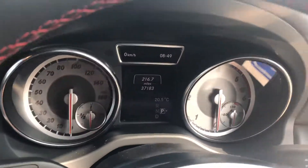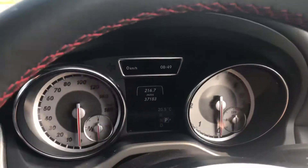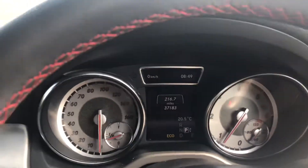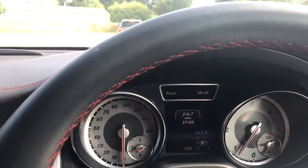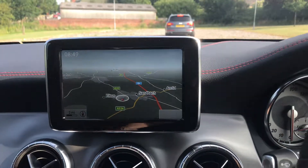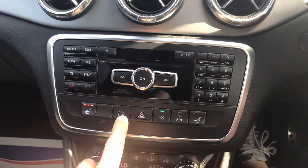Let's get the car started up — it's done 37,000 miles and is running nicely. So, 37,000 miles. We've got the Command navigation system, with a nice, simple, easy-to-use display. This one also has heated seats, as well as economy, sport, and manual gear modes.